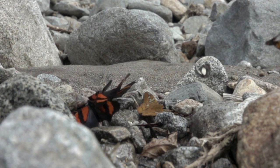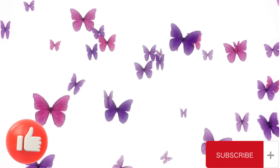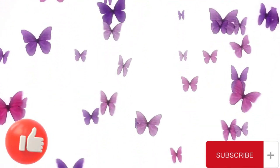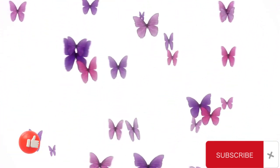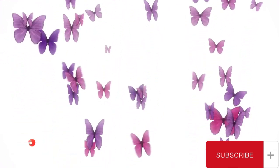And there you have it, little adventurers — some enchanting facts about our fluttery friends, the butterflies. Aren't they just amazing? If you enjoyed learning about butterflies today, give us a big thumbs up and hit that subscribe button so you never miss another adventure with us. This is Fun Facts for Kids, where fun facts fuel imagination.